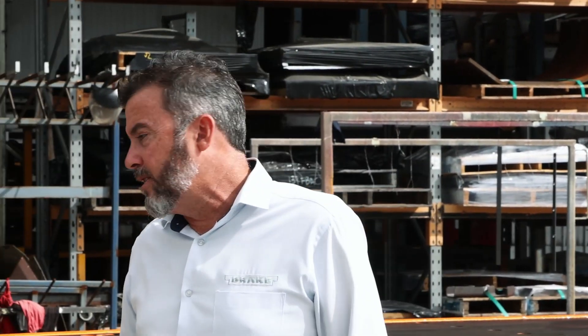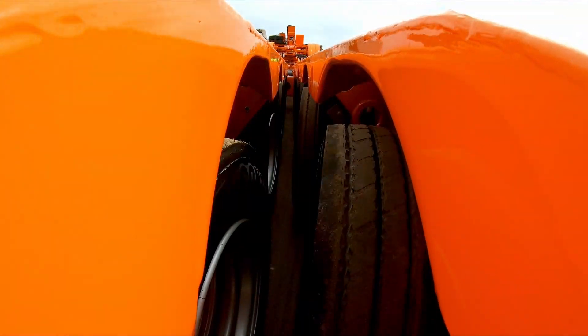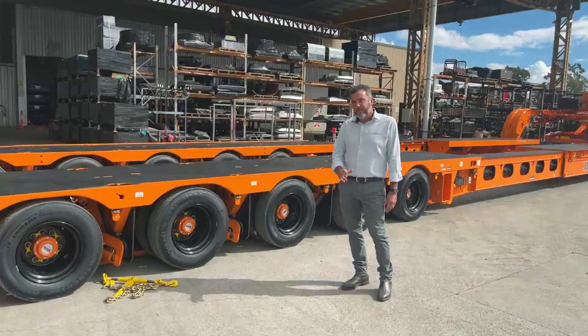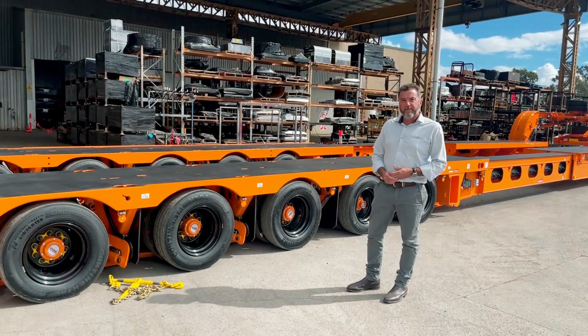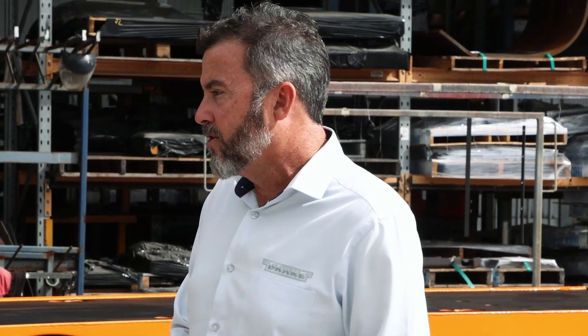It's got rear self-tracking axles on the back. They're self-tracking for normal operation, but with the radio remote control you can also steer them — manual override. That's really handy. Being an extendable, self-tracking axles will help you get around more easily. And when you need to, you can power up the power pack and remote steer them through your radio remote control.